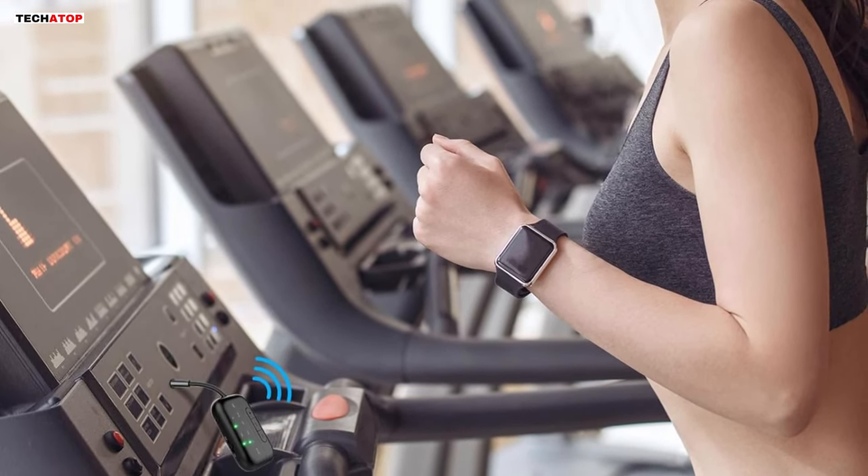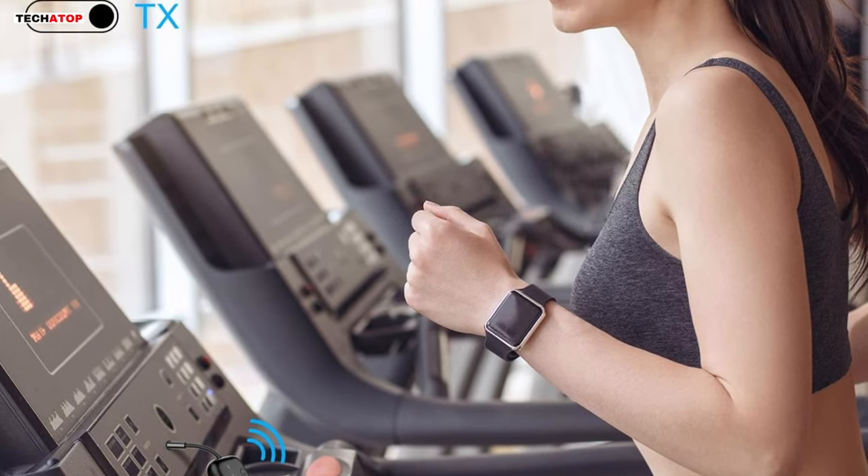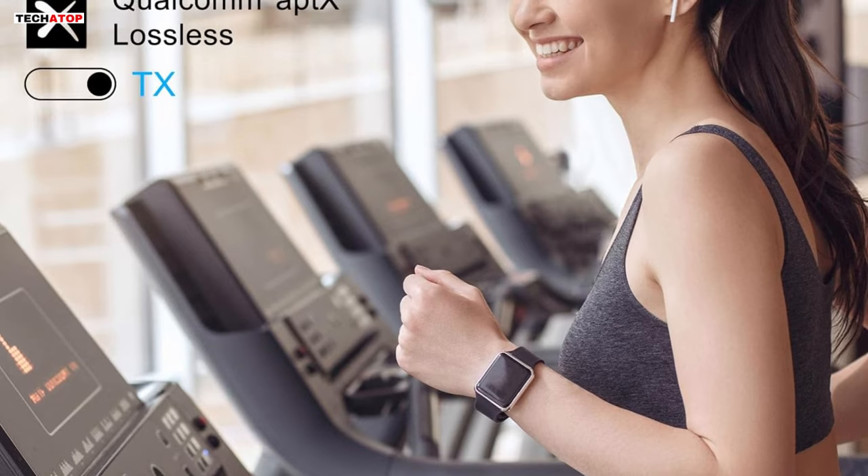With dual-link capability, long-lasting battery life, and portable design, this Bluetooth transmitter receiver is a standout choice for seamless and high-quality audio experiences.